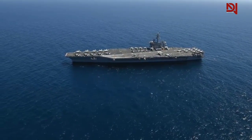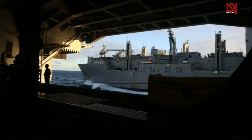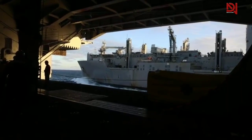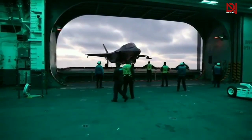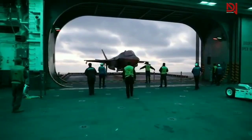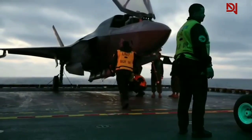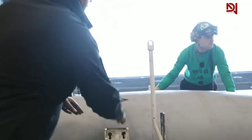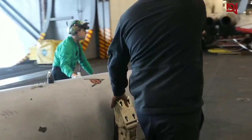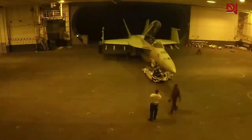The design of U.S. aircraft carriers incorporates unique considerations aimed at optimizing efficiency and functionality, with one notable feature being the absence of traditional hangar bay doors. The lack of doors enables rapid deployment of aircraft, facilitating quicker response times during operations. Additionally, in the event of a fire, improved ventilation and accessibility aid firefighting efforts, enhancing fire safety measures. Moreover, the open hangar bays provide ample space and accessibility for aircraft maintenance and repair, crucial for ensuring operational readiness.